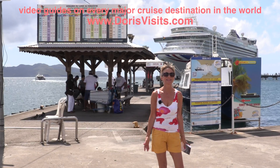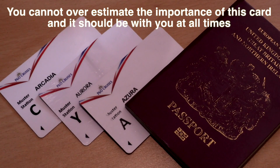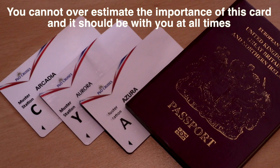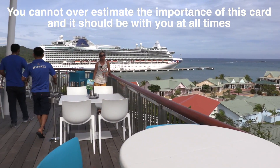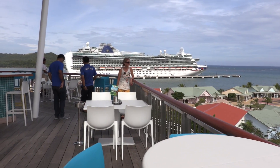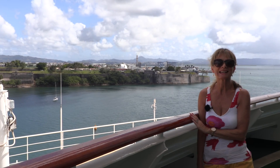Welcome to Martinique, famous for its beautiful beaches. You will be given a cruise card once your immigration onto the ship takes place. The cruise card acts for payment on the ship for anything you wish to purchase, as well as getting in and out of the port and on and off of the ship.